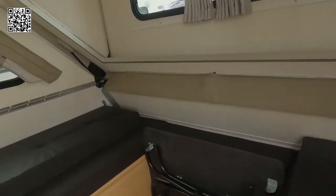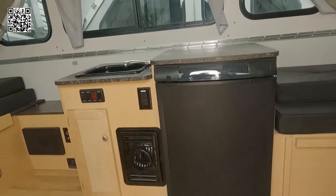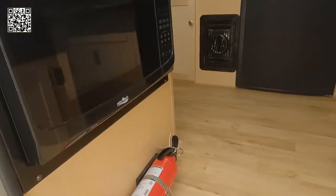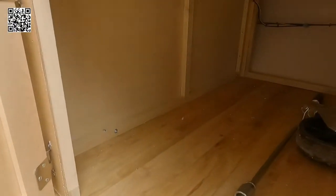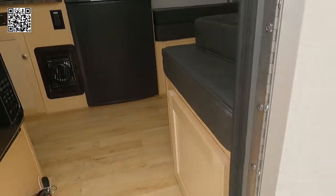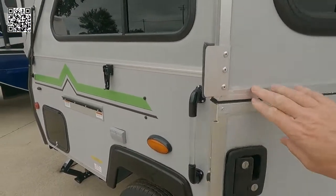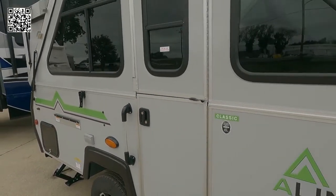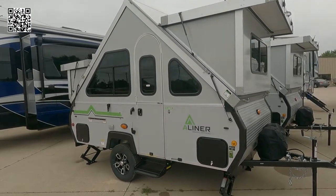We have three sliding windows and corner windows. You can see the four-inch high-density cushions. We have a sink, black and white water, exterior storage area, and a solar port. As we button things up and back away, there are a couple of outlets as well as the LED lighting and a storage box — there's a storage box on each side, exterior storage boxes.